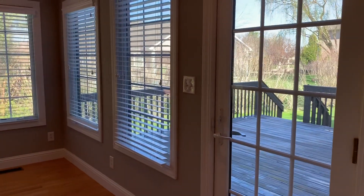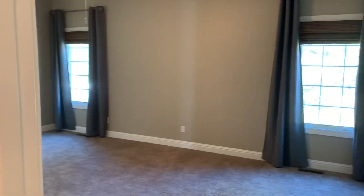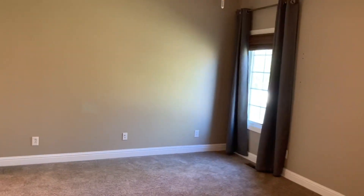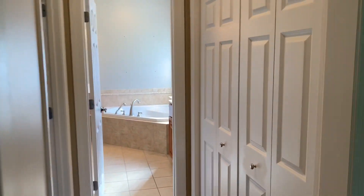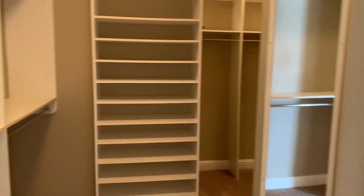Now for the master suite. The master suite includes a very large bedroom, big enough for all your chests and bureaus and still plenty of room for that king-size bed. There's a closet in the hallway to the bathroom, but there's also a generous walk-in closet that seems to go on forever.